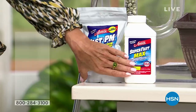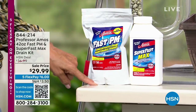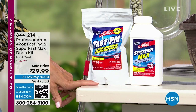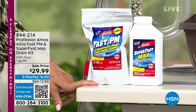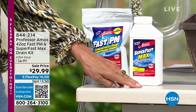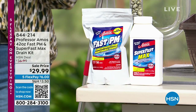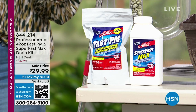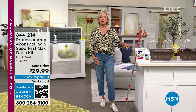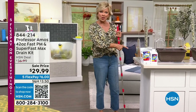If you've got clogged drains, trust me when I say this will take care of the problem. This is an amazing bundle on sale at $29.99 in honor of the anniversary. You're getting the maintenance plan and a concentrated powdered product that really does take out everything — even hair, greasy, grimy buildups in your sinks, toilets, and showers. It's saved me hundreds of dollars in plumber calls.